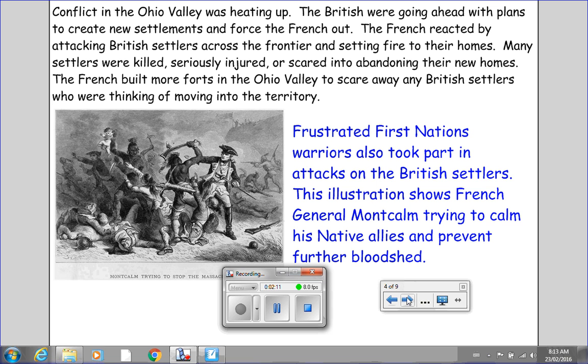Conflict in the Ohio Valley was heating up. The British were going ahead with plans to create new settlements and force the French out. The French reacted by attacking British settlers across the frontier and setting fire to their homes. Many settlers were killed, seriously injured, or scared into abandoning their new homes. The French built more forts in the Ohio Valley to scare away any British settlers who were thinking of moving into the territory. I'll just direct your attention to this black and white image on the left.